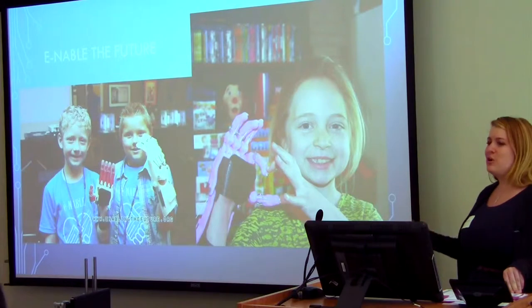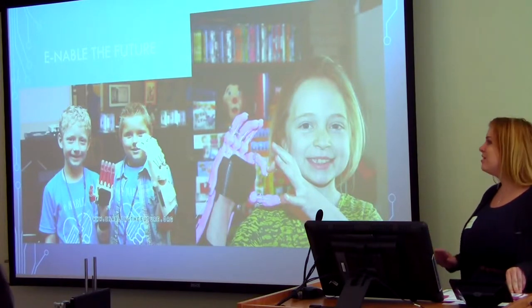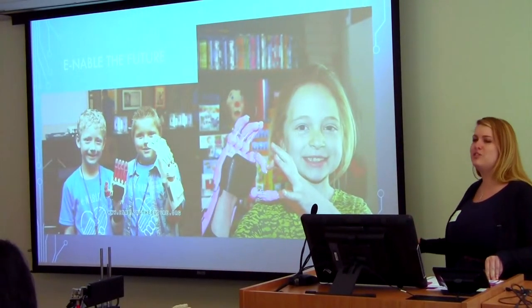This group has done so much around the world already. I have a map later in the slides that shows how much they're doing.